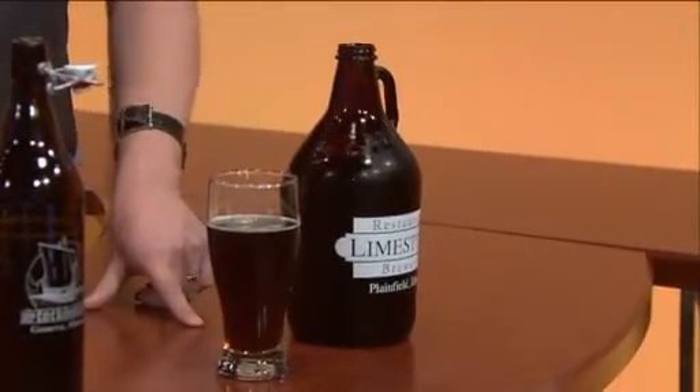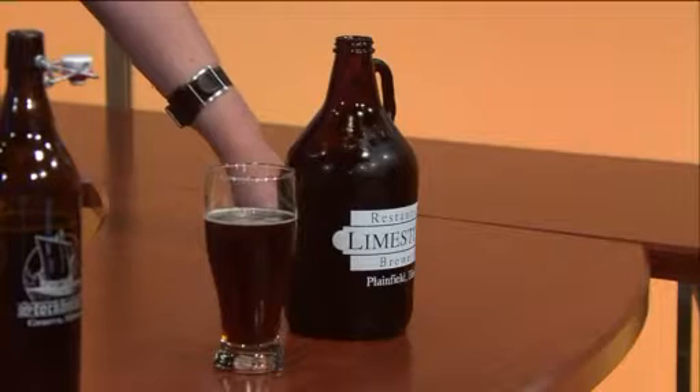Next one is Limestone. This is in Plainfield, and they are pretty new. They opened up in December of 2009.